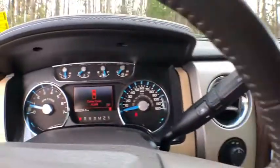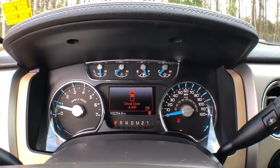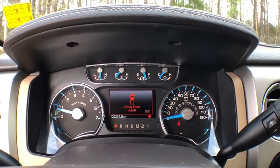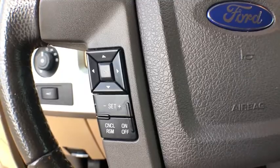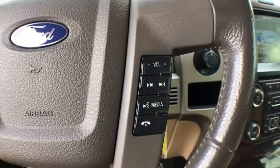Fourth passenger door, passenger vanity mirror, third passenger door, engine immobilizer, rear wheel drive, pass-through rear seat, tire pressure monitor, rear bench seat, variable speed intermittent wipers.